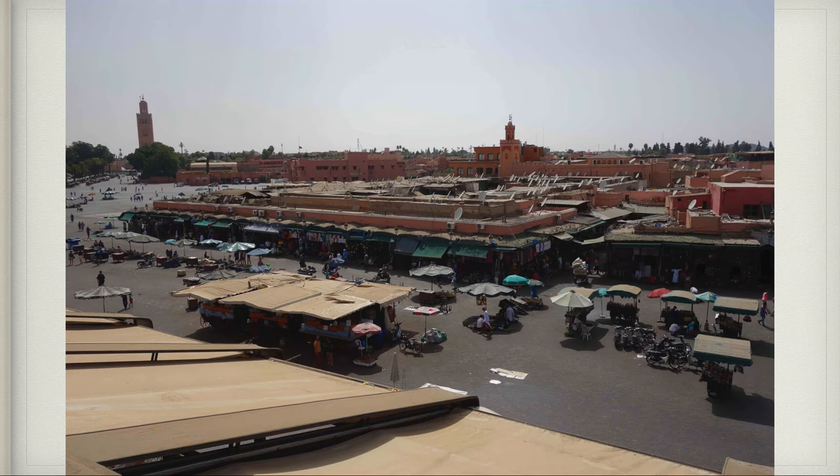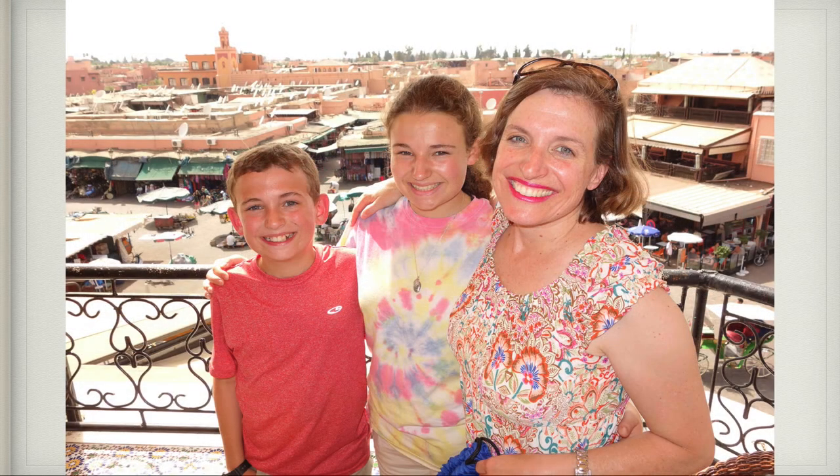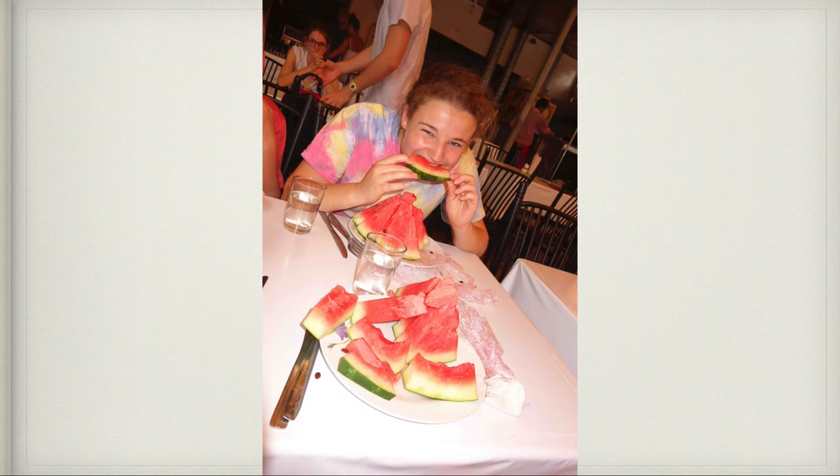At night that area would just come alive and be filled with all kinds of food carts. Here's Margaret, Claire, and Patrick — my three favorite people — just looking beautiful, a little bit hot as we look out over the big square. After we stopped, we got some watermelon — pretty much the best watermelon I've ever had in my life.